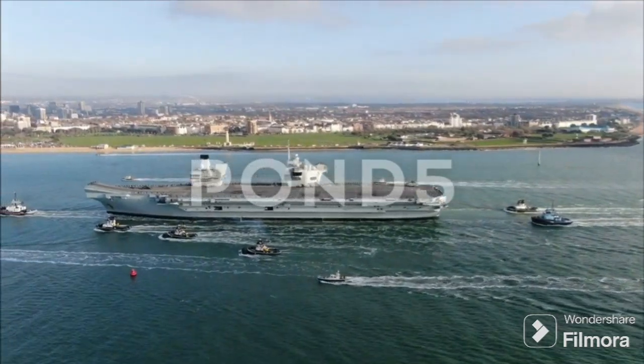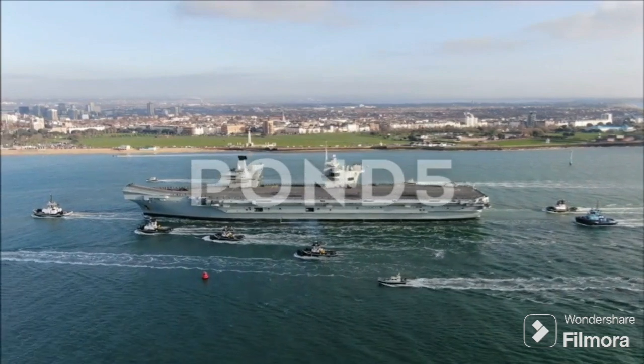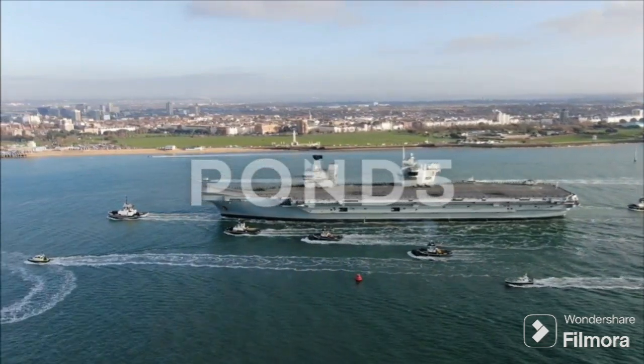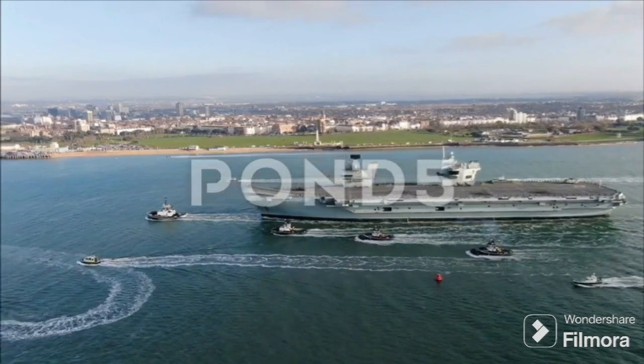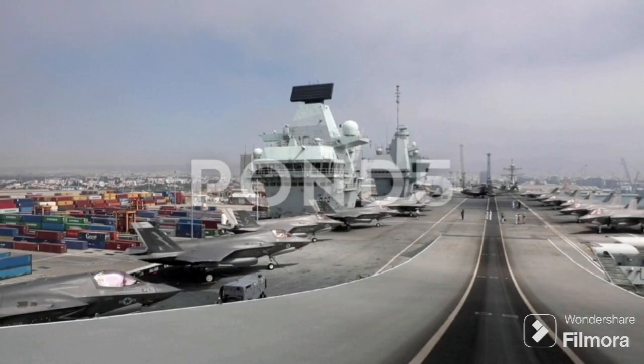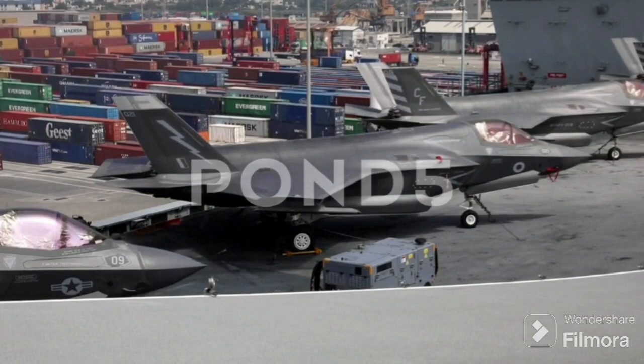There's another factor at play here: cost. The installation of catapult systems, whether steam-powered or electromagnetic, represents a significant financial investment. It's not just the initial installation that's costly — the ongoing maintenance and operational costs can also add up quickly. Given the tight budget constraints often faced by the military, it's easy to see why the decision was made to forego catapults.